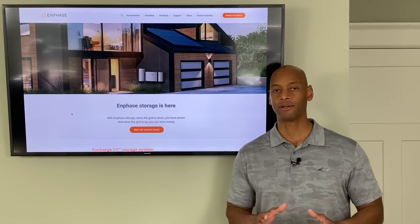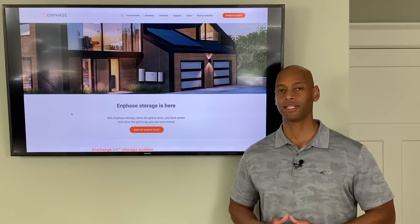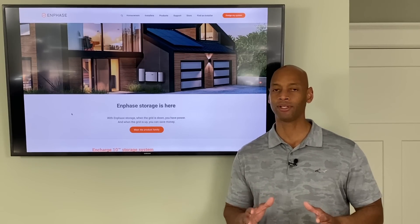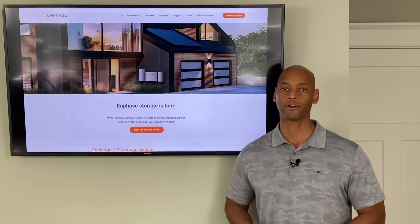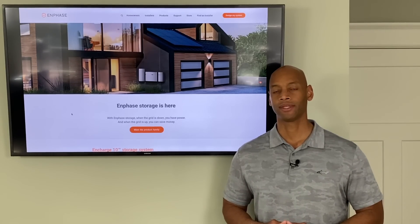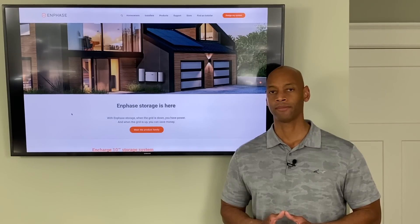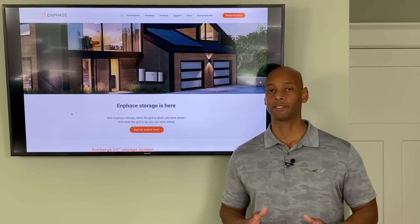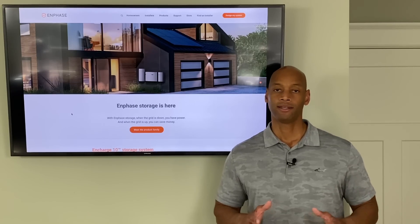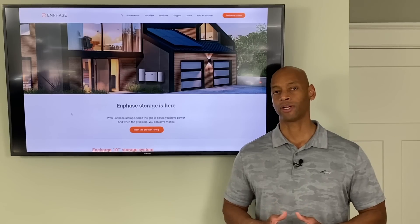Today's video is a follow-up to one of our most popular comparison videos we did two months ago called Encharge Battery versus Tesla Powerwall. Enphase has been the market leader in microinverter technology for the past 10-plus years, with the goal of providing the most reliable, best-performing residential solar power systems. Tesla, on the other hand, had the goal of making the lowest cost solar available to the most people possible — never about performance, more about lowering cost, and sometimes that came at the expense of quality.